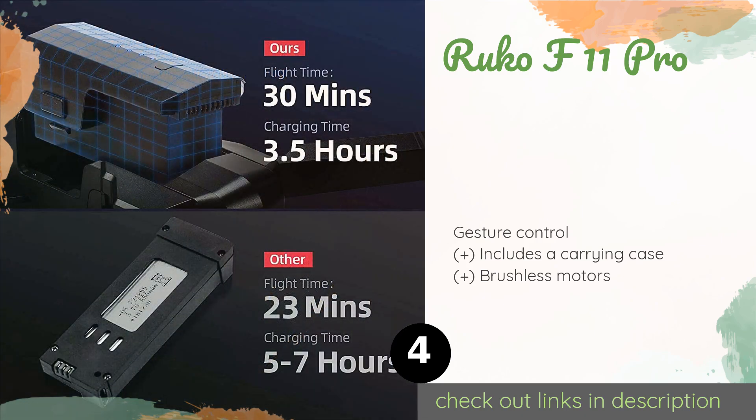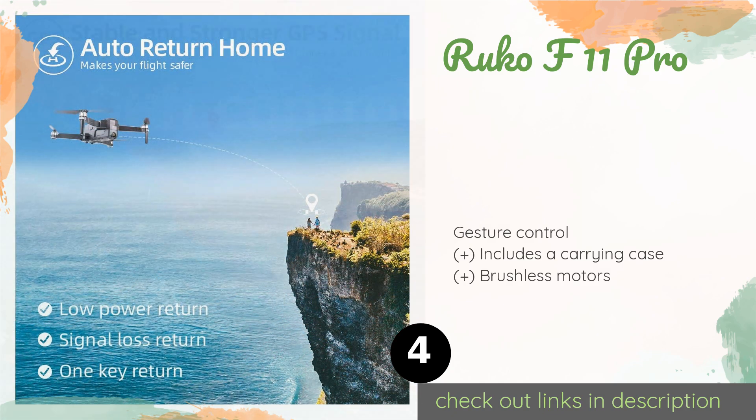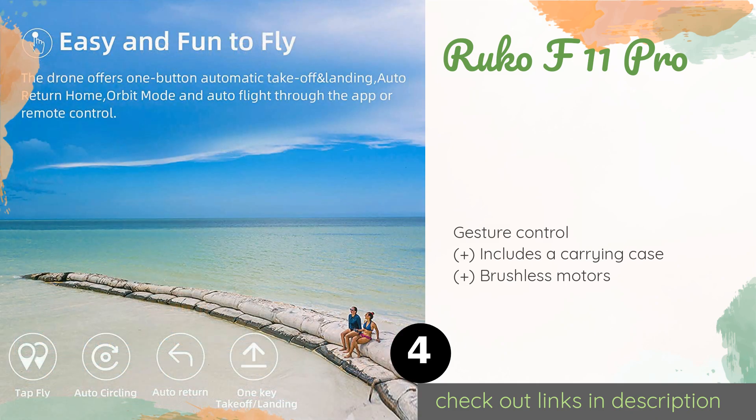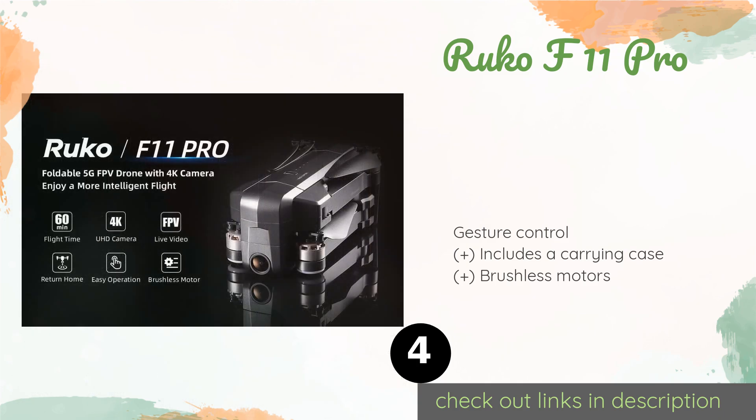The next product is the Ruko F11 Pro. It connects to a smartphone app offering several interesting features, like letting the user set a 16-point travel path by simply tapping on a map. It also has three different speed modes that can be selected at any time, even mid-flight.